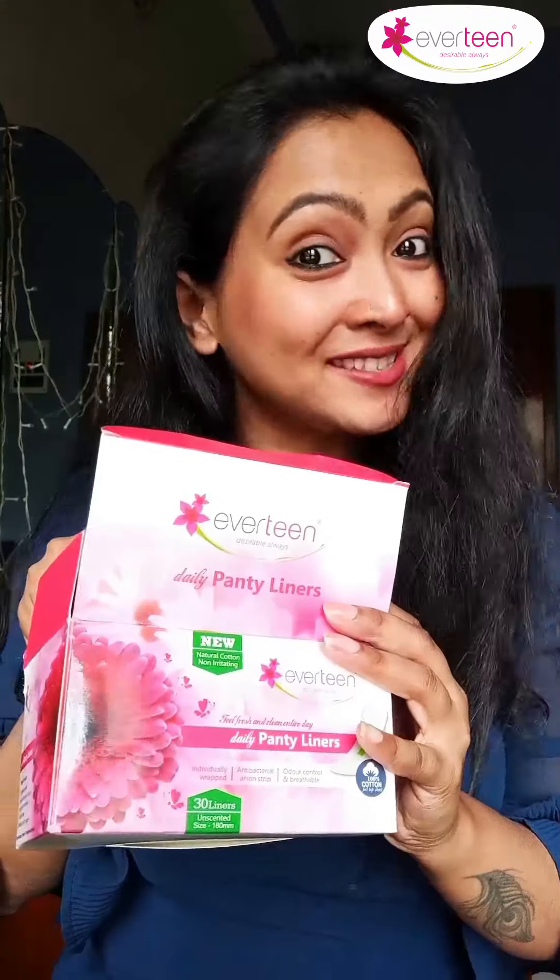Hey guys, are you still confused about panty liners? Well, don't worry because today I am here to clear all of your doubts. In simple language, panty liners are basically a small and absorbent piece of cloth or material used for your feminine hygiene. And my favorite brand is Evitek. These are Evitek's 100% cotton daily panty liners, made of 100% cotton surface which will give you an instant and soft feeling. It comes in a very attractive packaging as you can see. You can use these panty liners for urinary incontinence, for absorbing light discharge and maintaining a healthy feminine hygiene.